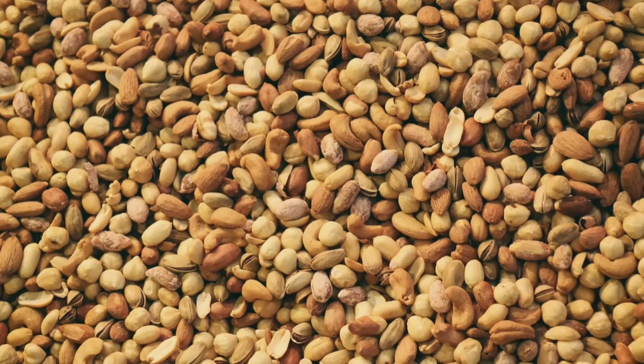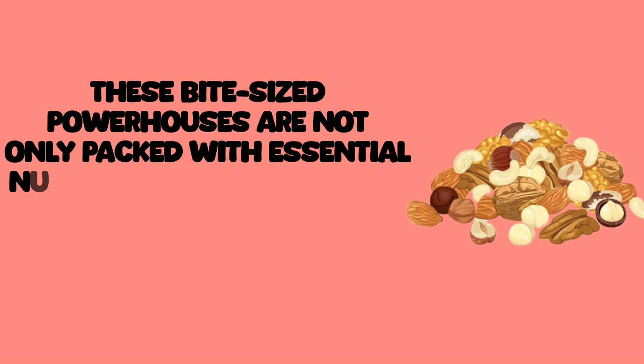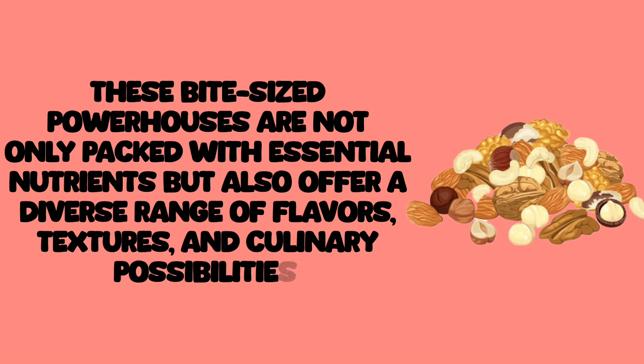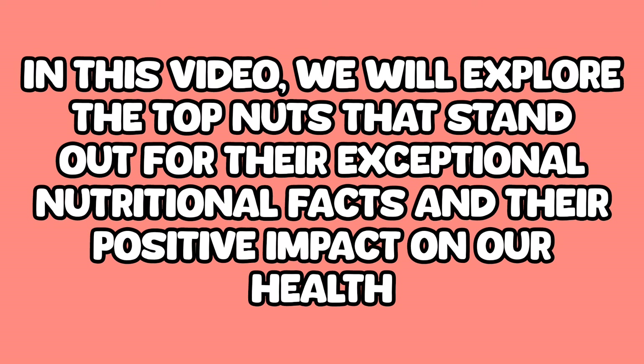In the world of nutrition, nuts are packed with a variety of nutrients like unsaturated fat, protein, fiber, and more. These bite-sized powerhouses are not only packed with essential nutrients but also offer a diverse range of flavors, textures, and culinary possibilities. In this video, we will explore the top nuts that stand out for their exceptional nutritional facts and their positive impact on our health.